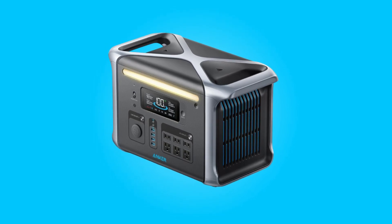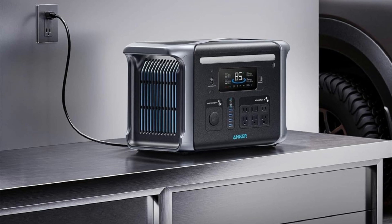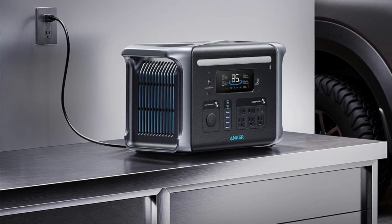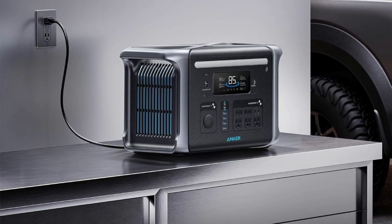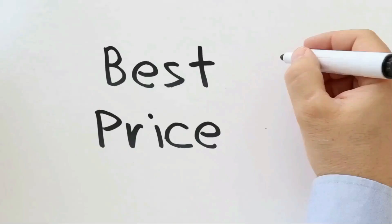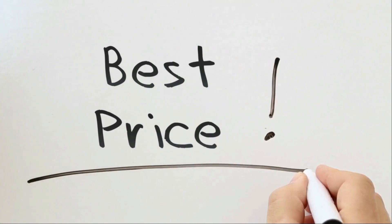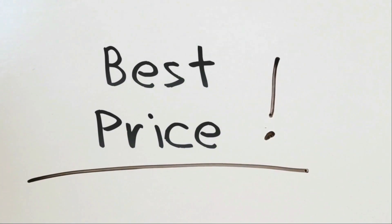Join us as we delve deeper into its features, durability, and versatility, exploring how it can seamlessly integrate into your everyday life — from outdoor adventures to emergency backup power at home. Check the link in the description below to get the most updated price in real time. You never know when these things might go on sale.